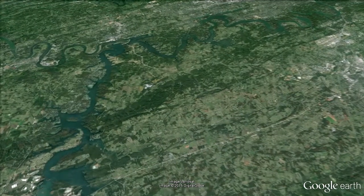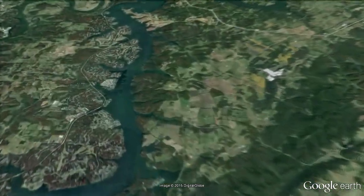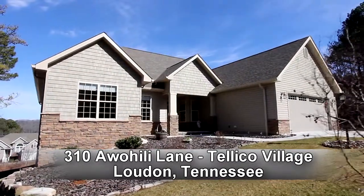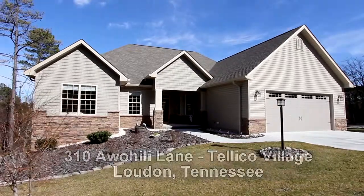Teleco Village in East Tennessee is just a short drive south of Knoxville in the foothills of the Smokies. And it's here you'll find your next dream home at 310 Awohili Lane. With three bedrooms and two baths and just over 2,000 square feet of living area, it's an unbelievable home.